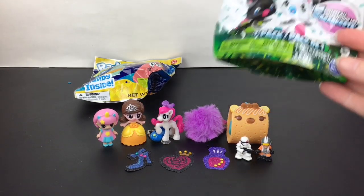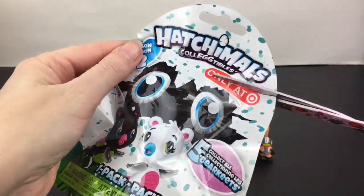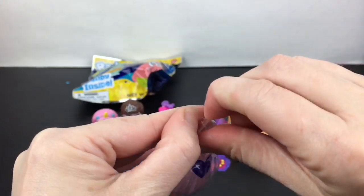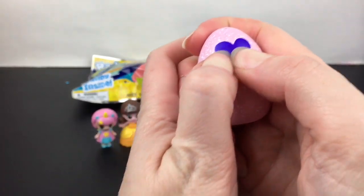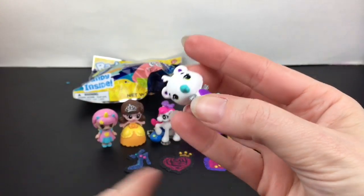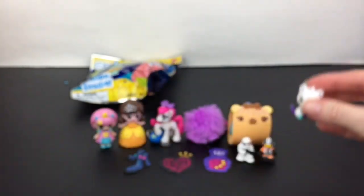Going back to a season two Hatchimals blind bag — these are the Bear Keeps, which I love. My Beaky is a Bear Keep if you've watched my channel! This one is double-wrapped. Inside we have a white little Bear Keep — so pretty! I love the purple and turquoise, the tail has a gradation in color, and it has silver wings. Super cute!